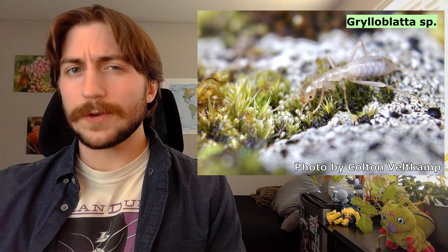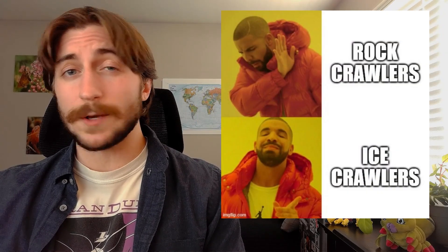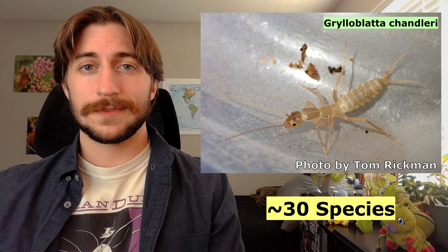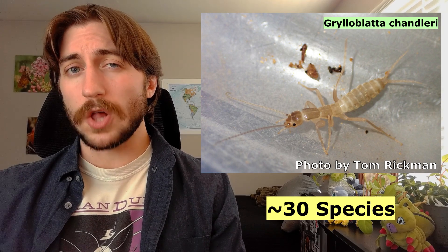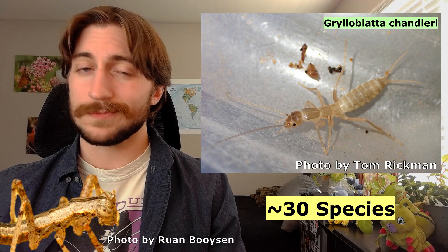You may also hear them referred to as the rock crawlers, but ice crawlers is way cooler, so we're going with that. This is a very small order, consisting of only around 30 or so living species. It's actually the second smallest insect order next to the Mantophasmatodea, which we'll cover next time.